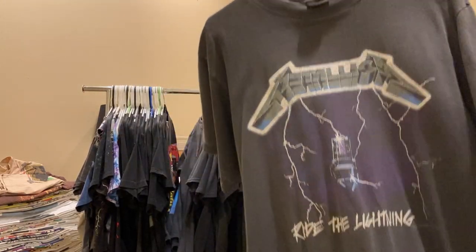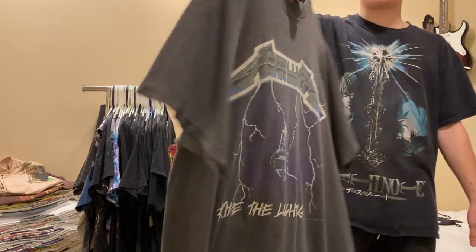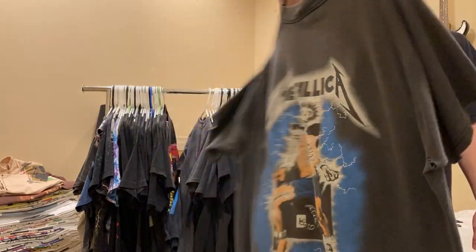Next up is this Metallica Red Lightning Metallica, giant tag, 1994. Nice fade all around.